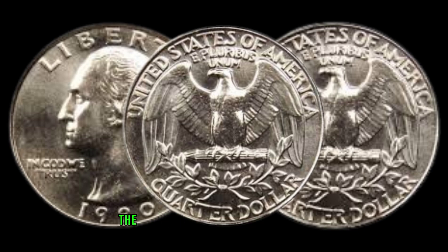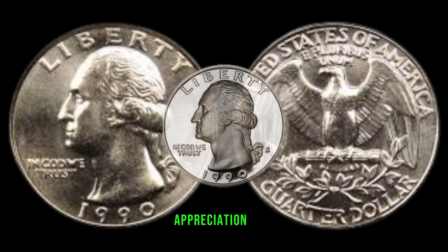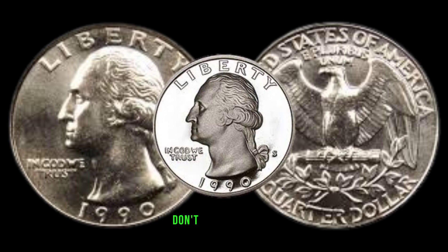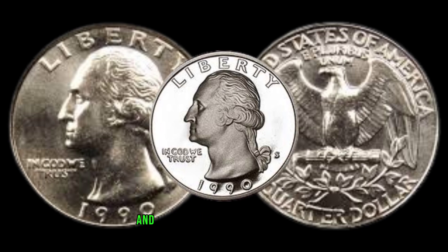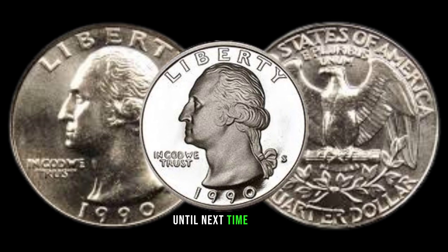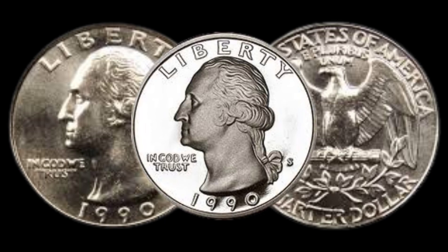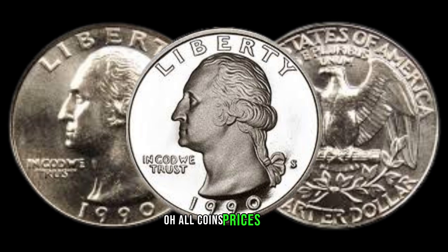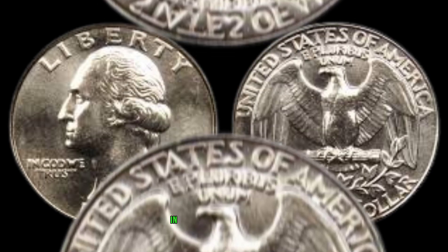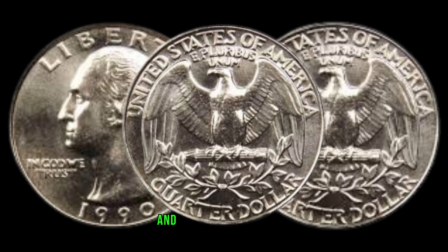As we wrap up our journey through the 1990 Washington Quarter dollar, I hope you've gained a newfound appreciation for this small yet significant piece of history. If you enjoyed this video, don't forget to like, subscribe, and hit that notification bell for more intriguing coin-related content. Until next time, happy collecting! Then leave this coin's value in market 4 million of dollar. Thank you for joining me, Old Coins Prices. If there's a specific coin or topic you'd like me to explore in a future video, drop a comment below. Stay curious, stay passionate, and happy collecting!